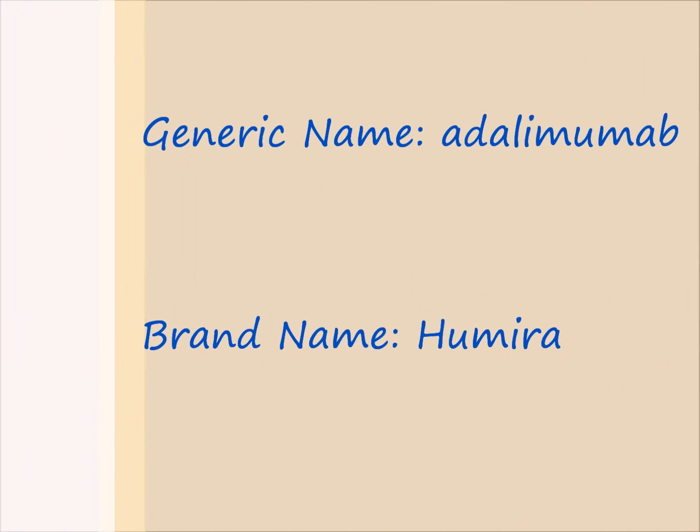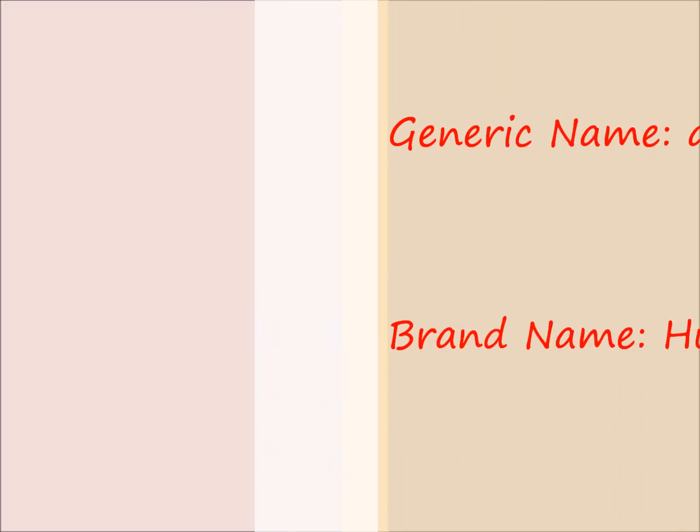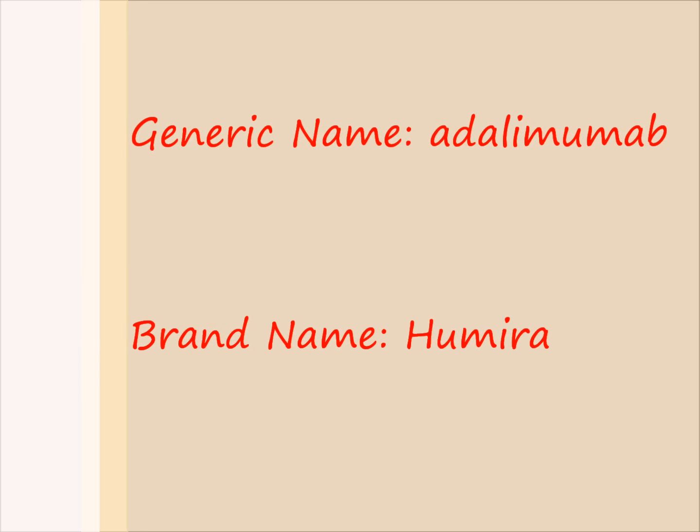Now, here comes the lesson. Repeat after me. Generic name: Adalimumab. Brand name: Humira. Second time — Generic name: Adalimumab. Brand name: Humira.